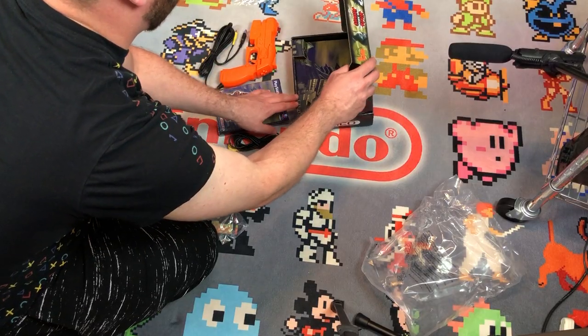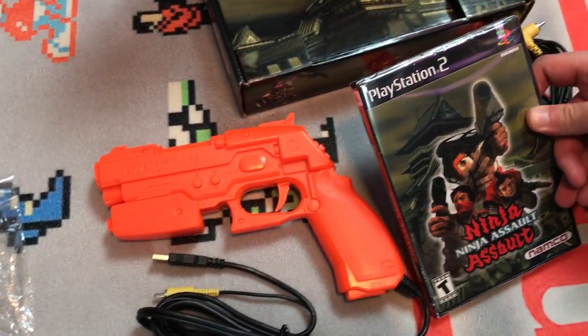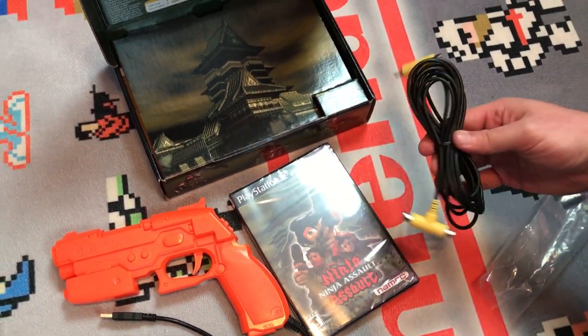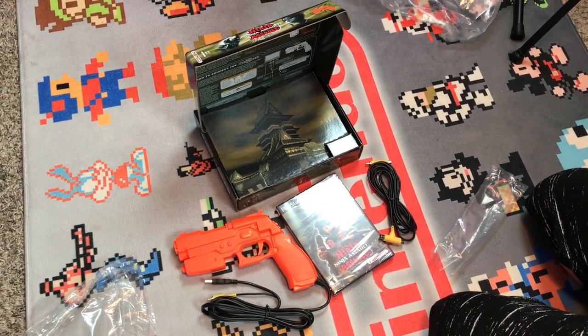Let's take a final pass before we move back to our traditional setting. We got the amazing box, the game's sealed — holy cow. Got the AV cables. That's it. That's completed our big box PS2 collection. Man, so glad to finish off this collection.